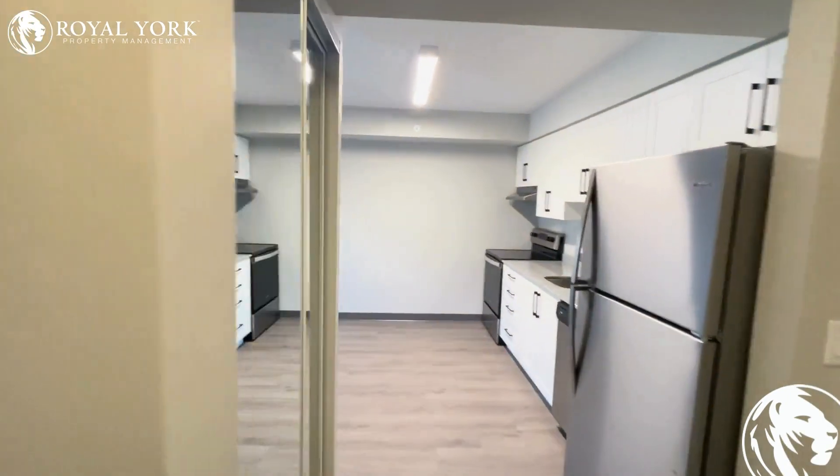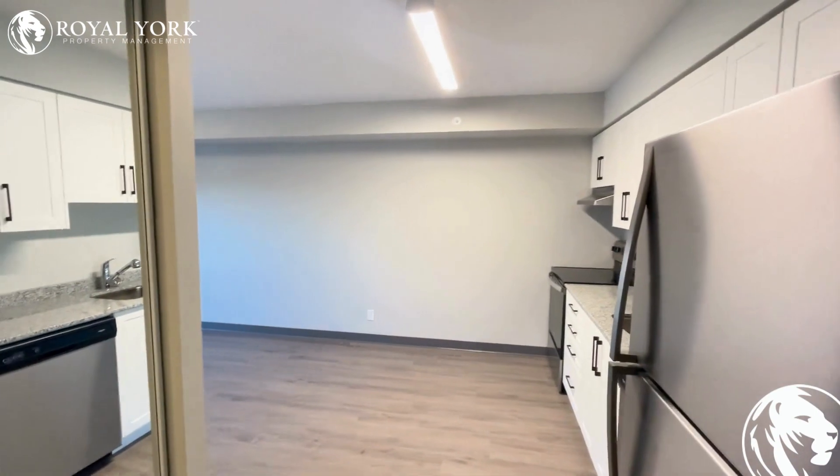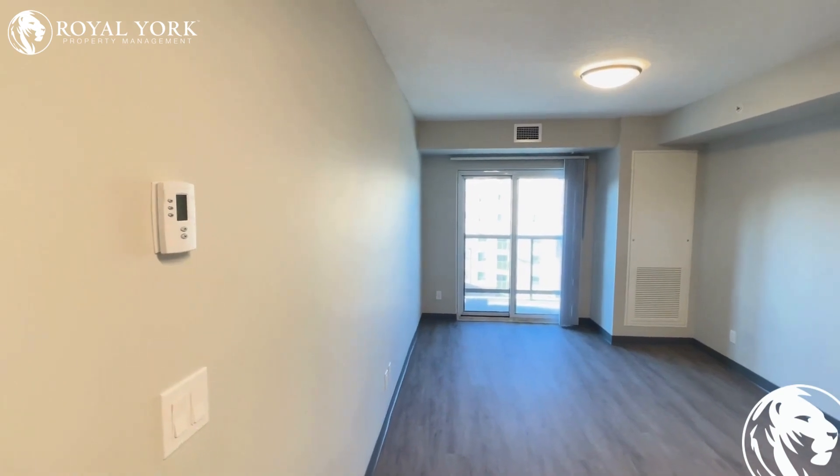Lots of closets and room for your jackets and storage — you can put things behind or hidden if you'd like. The living room is facing southwest.